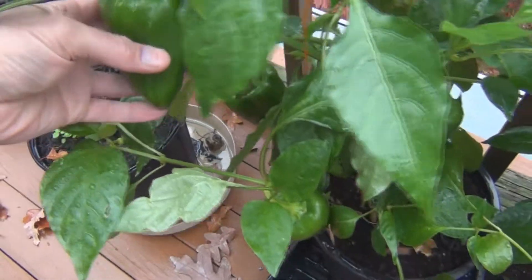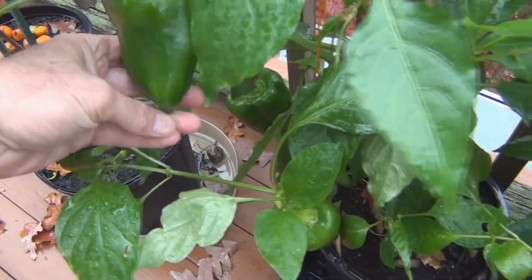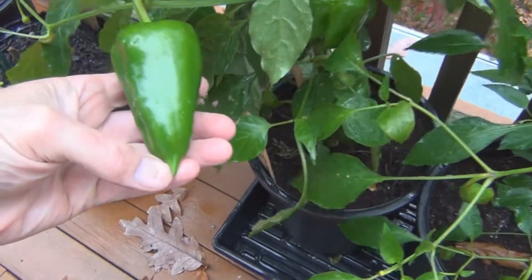I've got a bell pepper plant here. It's got some nice-sized bell peppers on it, but kind of strange bell peppers. They have a point to them, and I usually like the stubby ones. See the points on these?